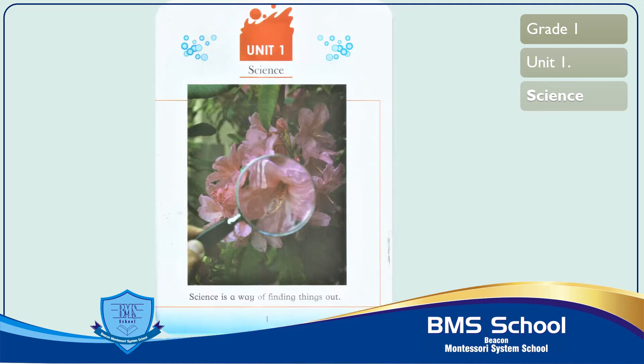Assalamu alaikum students, are you fine? Now you are in grade 1. I am your science teacher. Open your science book page number 1. Our first chapter name is science.